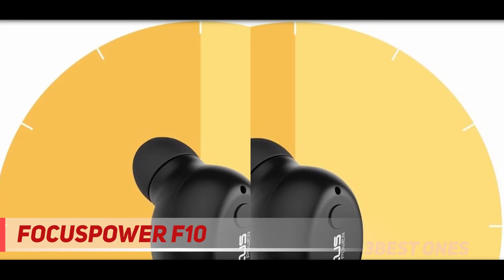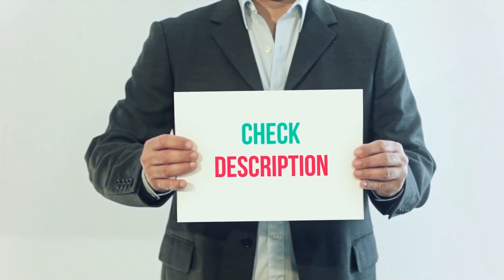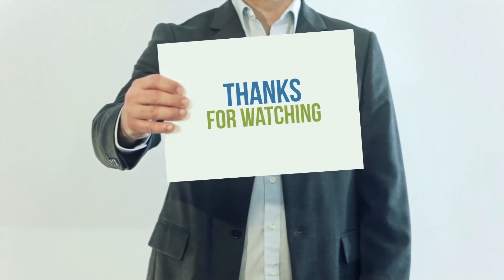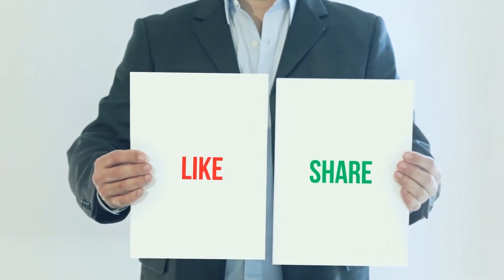At an accessible price point, I have included the product links in the description. You can check out the links for more information and the latest price. Thank you for watching this video — please subscribe to my channel, leave a like, and share with your friends.